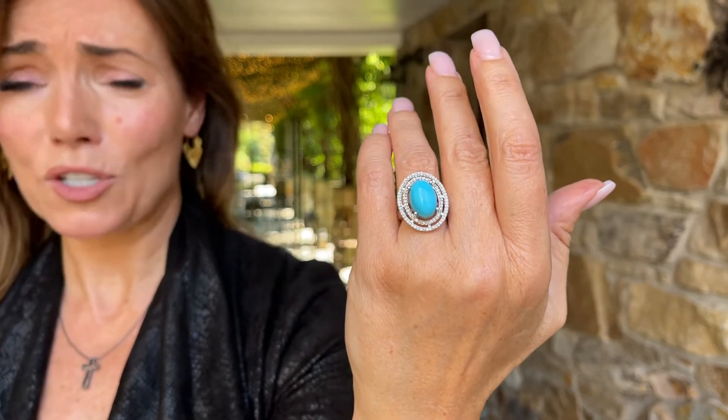It is two-thirds of a carat in champagne diamonds, but I have to tell you, looking at these, I don't see any champagne — I just see diamonds. But technically, evidently, they are champagne diamonds, and they are beautiful. It's all done in sterling silver, and it is an absolutely stunning piece.